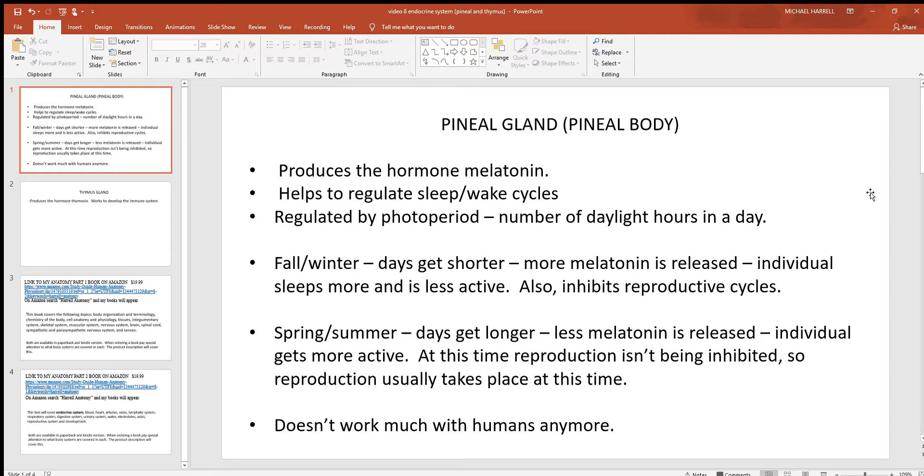This is what people will sometimes call the biological clock of the brain — it determines when major events start and stop, which is probably discussed more in the nervous system chapter. But the pineal gland also belongs to the endocrine system because it produces the hormone melatonin, one of those chemical signals you may have heard of before. It helps to regulate sleep and wake cycles.